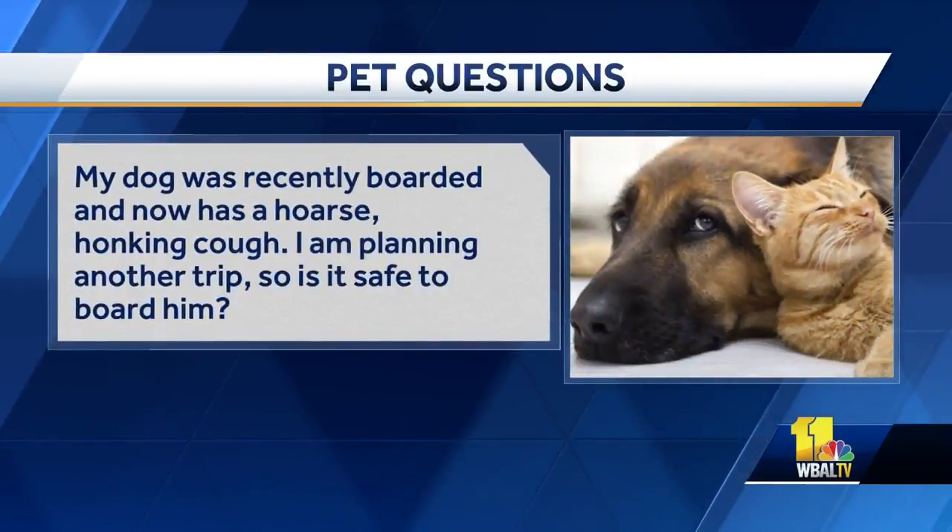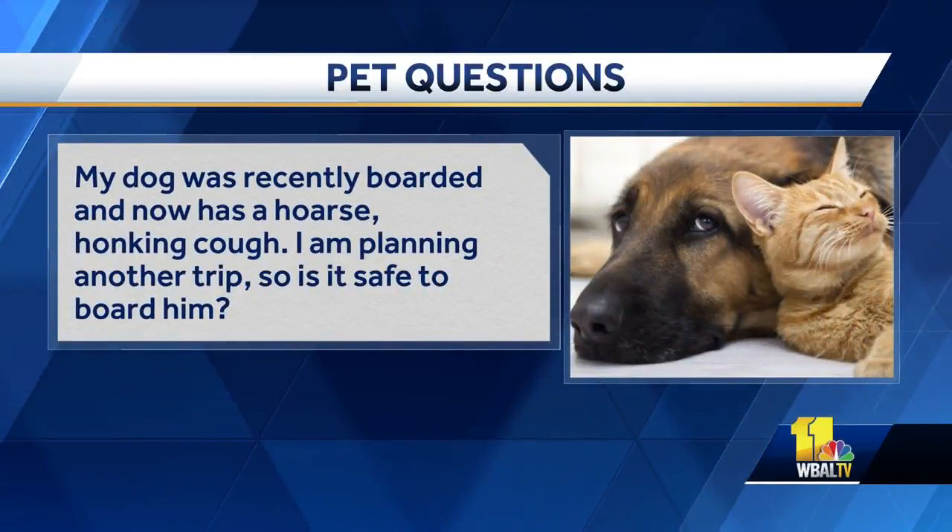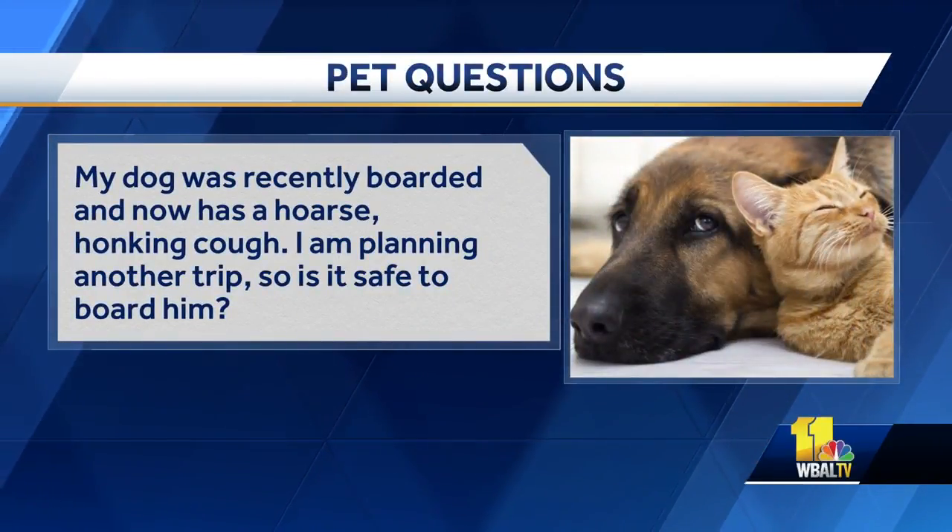My dog was recently boarded and now has a hoarse honking cough. I'm planning another trip — is it safe to board him? This is a huge problem in Maryland right now. That's called kennel cough, but associated with that we've discovered canine flu in Maryland, which is deadly. There's a vaccine for it. If you're planning on boarding your dog, get your dog seen by a veterinarian and get a vaccine for kennel cough and the canine flu. Canine flu is deadly.